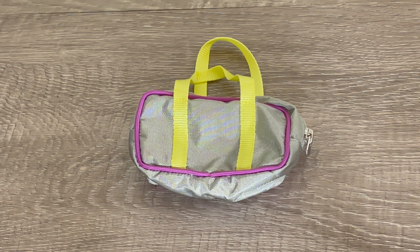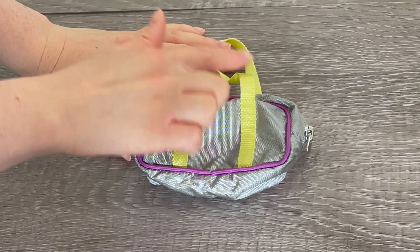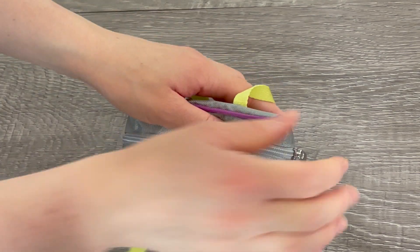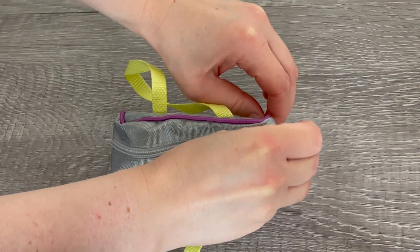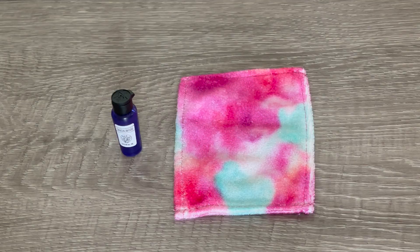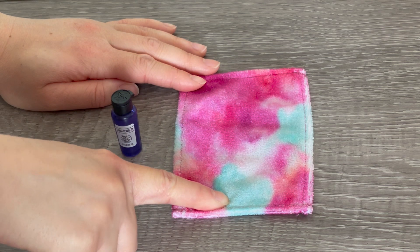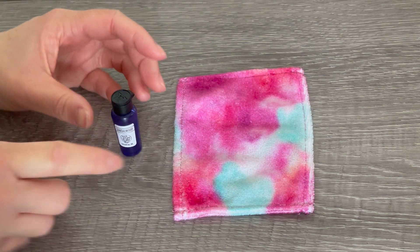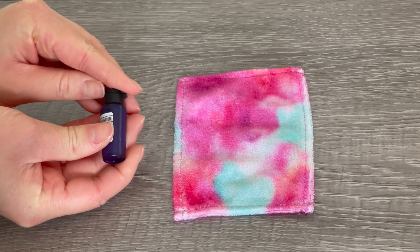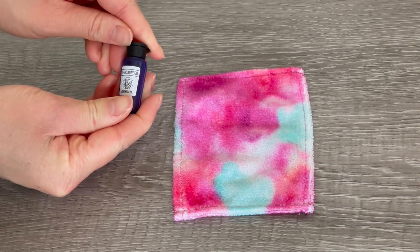To hold all of her accessories together, we have a gym bag. It's a gorgeous gray silver color with lime green handles and purple to match the theming of the yoga mat. It opens and closes with a zipper so everything will stay in place and you can add items inside. The set also comes with a towel — it has blue, pink, and purple on it and matches the theming of her performance outfit. We also have a bottle of essential oils — it says sandalwood. The lid does open but it's completely blocked inside, though I love that it opens and closes.